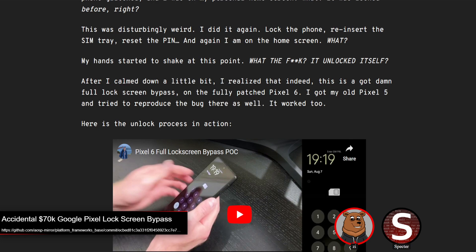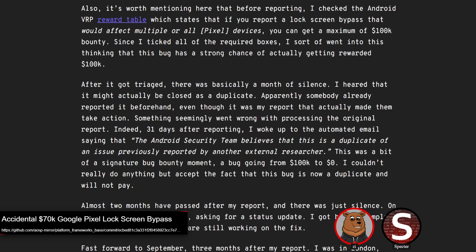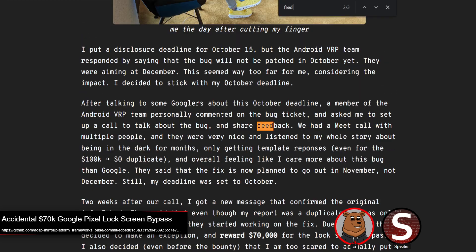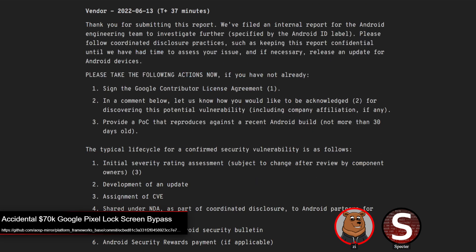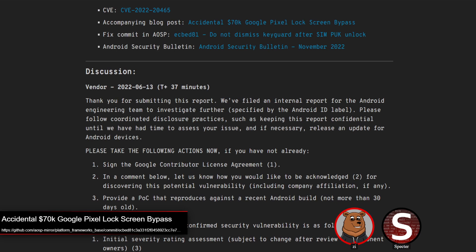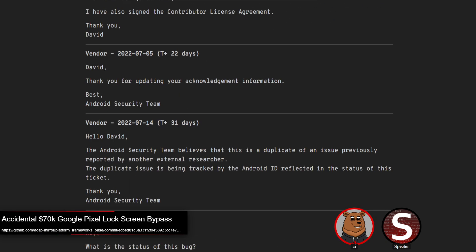The whole bounty process was a little bit interesting on this one. The author always publishes full bug reports, so you can see he reported it back in June and it didn't get fixed until the November release. Initially after a month he was told it was triaged, and then he was told it was a duplicate. So a bug he was hoping would get a $100,000 bounty was suddenly $0 because it was a duplicate.